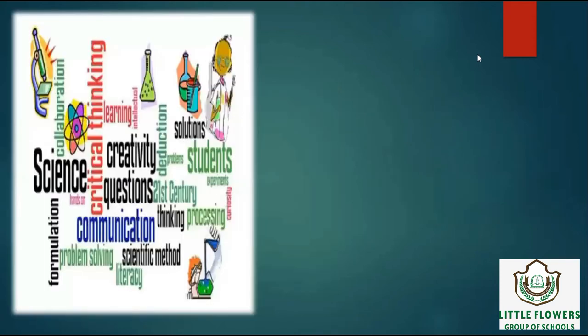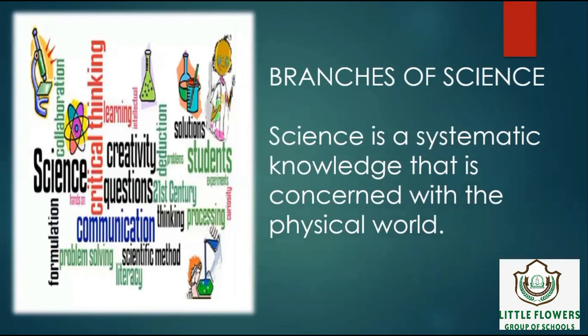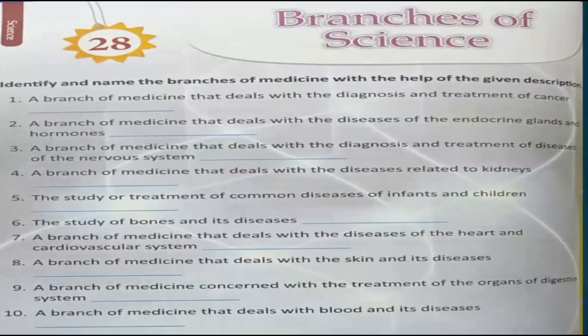Let's begin chapter number 28, which is Branches of Science. Science is a systematic knowledge that is concerned with the physical world. The first branch is a branch of medicine that deals with the diagnosis and treatment of cancer — it's Oncology. Number 2 is a branch of medicine that deals with the diseases of the endocrine glands and hormones — it's Endocrinology. Number 3 is a branch of medicine that deals with the diagnosis and treatment of diseases of the nervous system — Neurology.